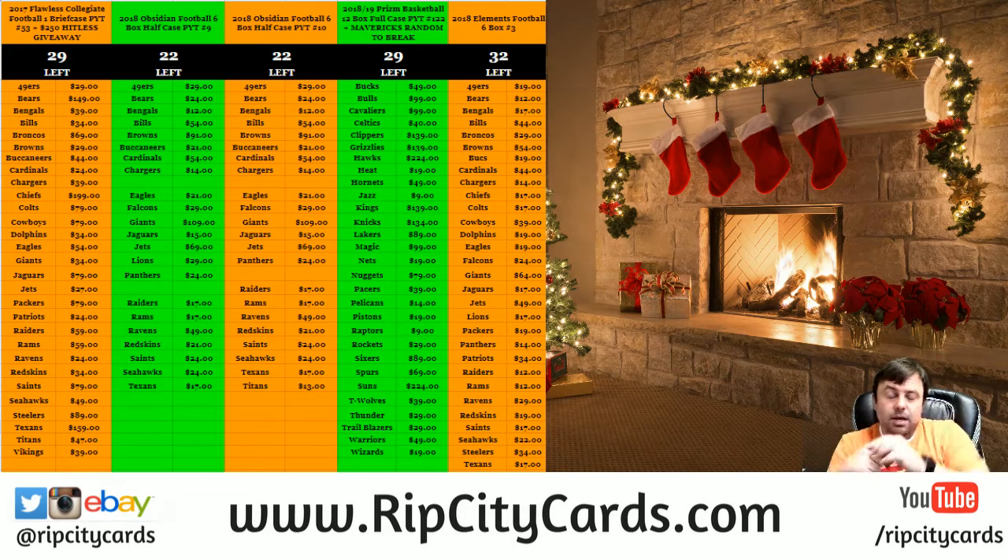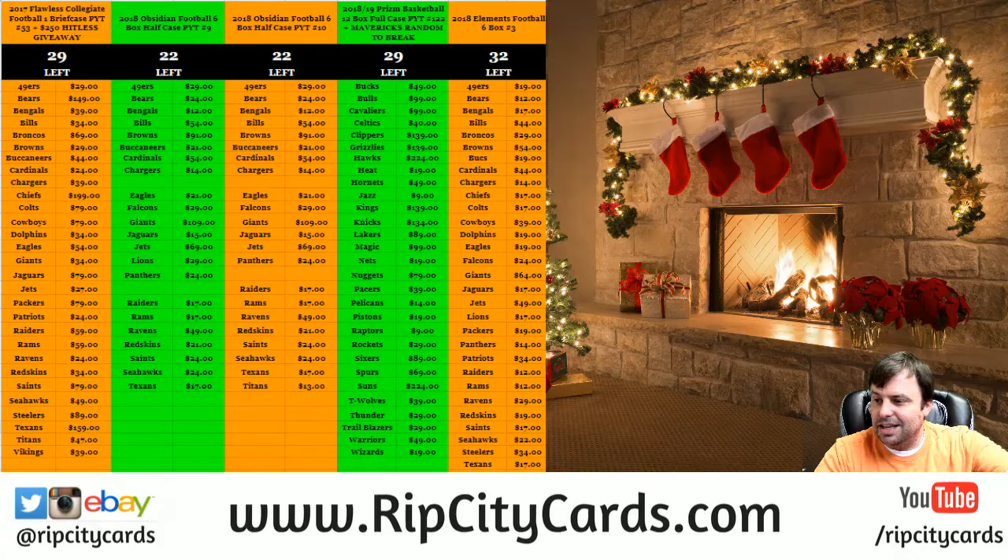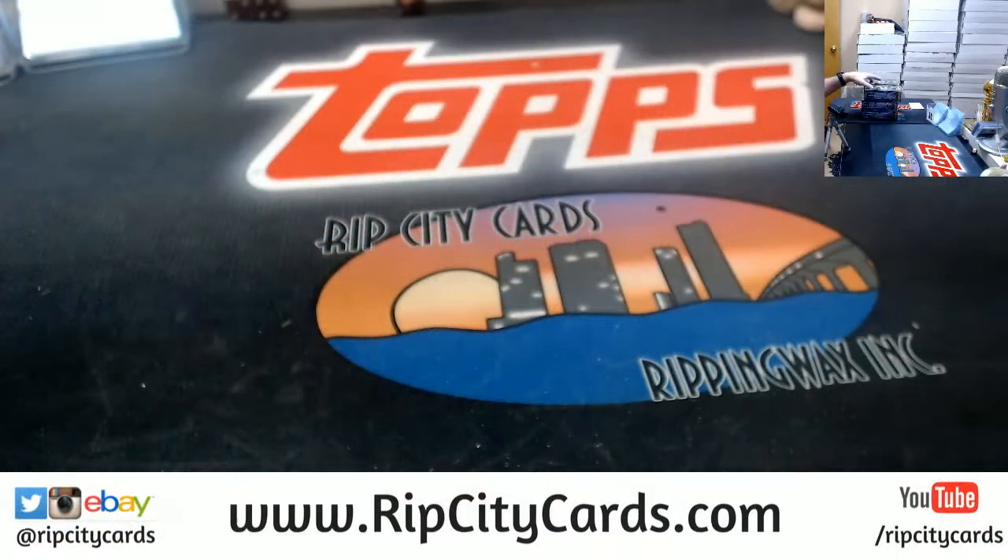Hey everybody, welcome. We're going to do Elements Football Number 10 by eBay style right now. I will get the sheet updated as soon as I get this break done, videos uploaded, sheet in that order. Come on over this way.